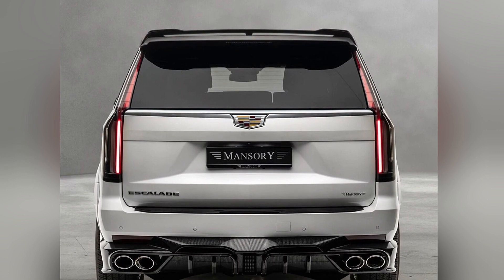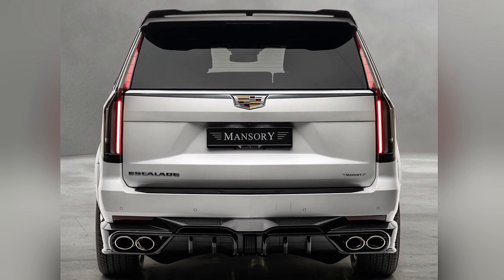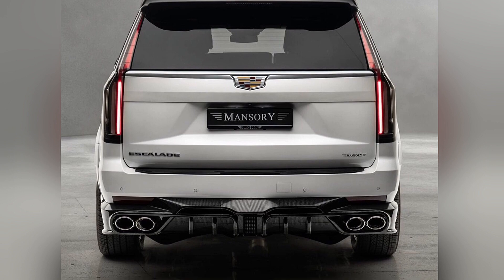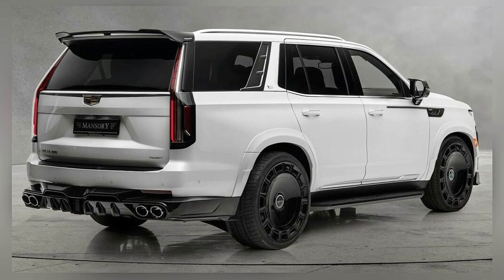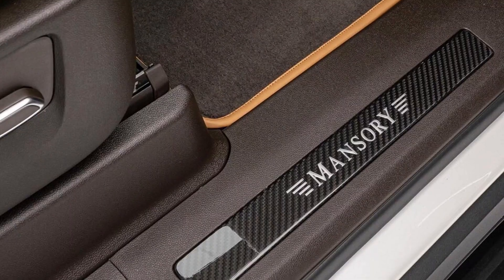At the back, there is a roof-mounted spoiler and a pronounced diffuser that houses the quad tailpipes of Mansory's high-performance exhaust system, which is expected to deliver a richer sound.